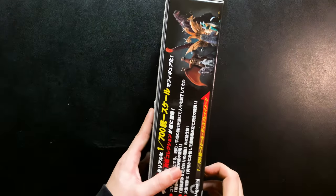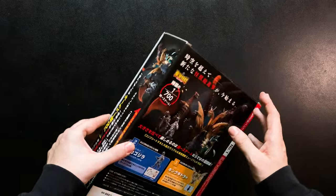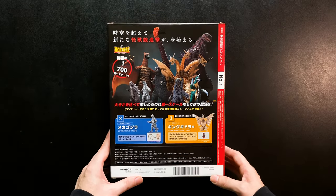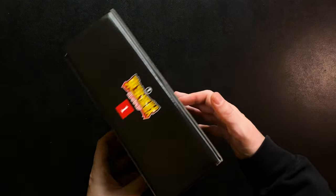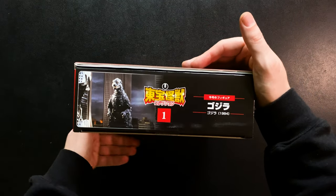This series promises to deliver over 60 different monster figures in 1/700th scale over time. That's 1/700th scale — over 60 iconic Toho monsters in incredibly detailed miniature form by the time these magazine issues are wrapped up.